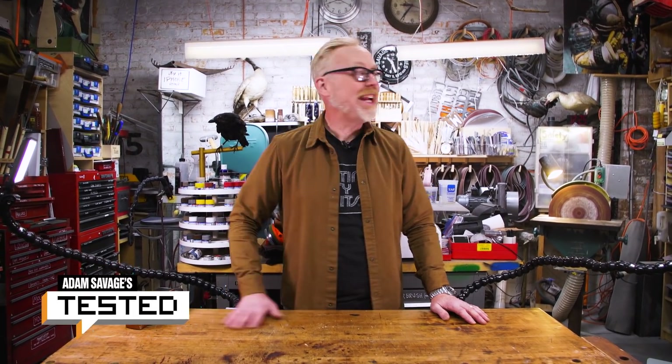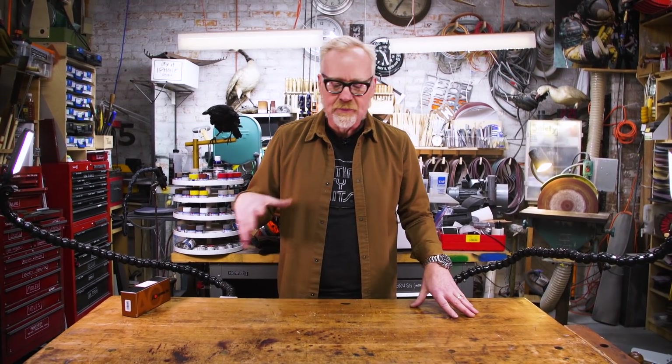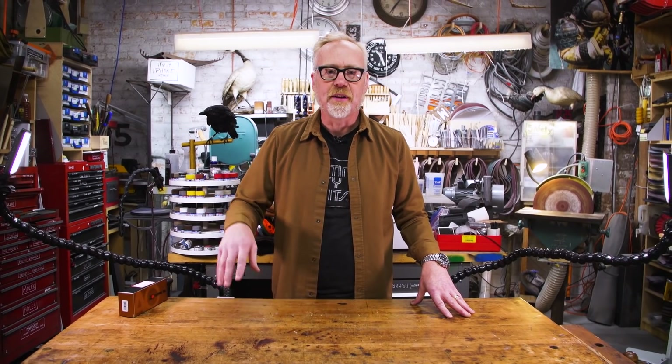Greetings and happy holidays everybody! Adam Savage here from my cave, ready to give you my year-end favorite things talk. There has been so much good stuff that has happened this year. I know there's also been some bad stuff but we are focusing on the good stuff right now, and there are a bunch of different things that people have released and made and built over this last year that really excite me, and I'm gonna walk you through them.